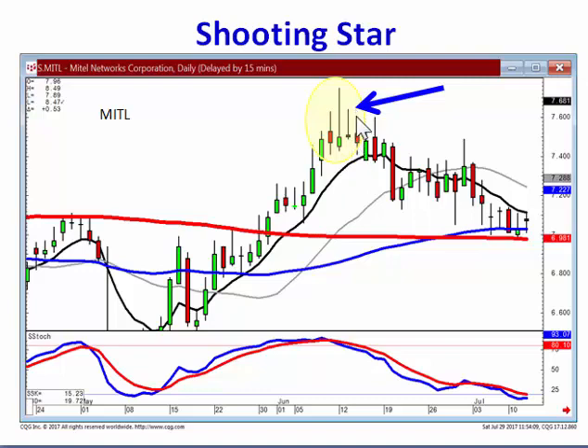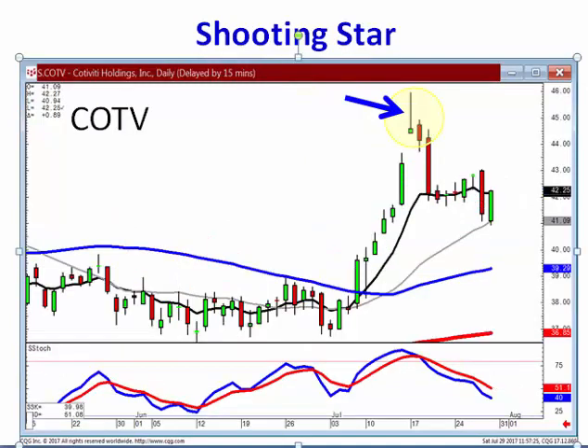A gravestone doji up here at the overbought condition is your ultimate shooting star signal, which has the same parameters. If it opens lower the next day, you can start shorting. Witnessing a gravestone doji shooting star signal in the overbought area, especially after gapping up, gives you an extremely high probability that any selling the next day confirms the reversal.